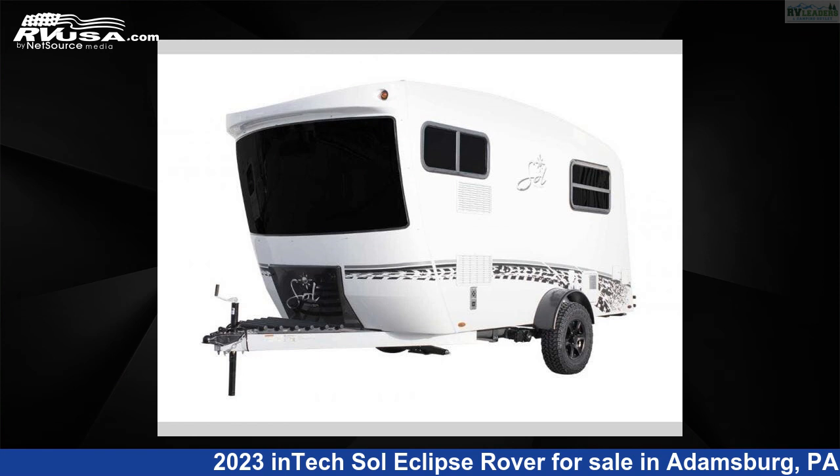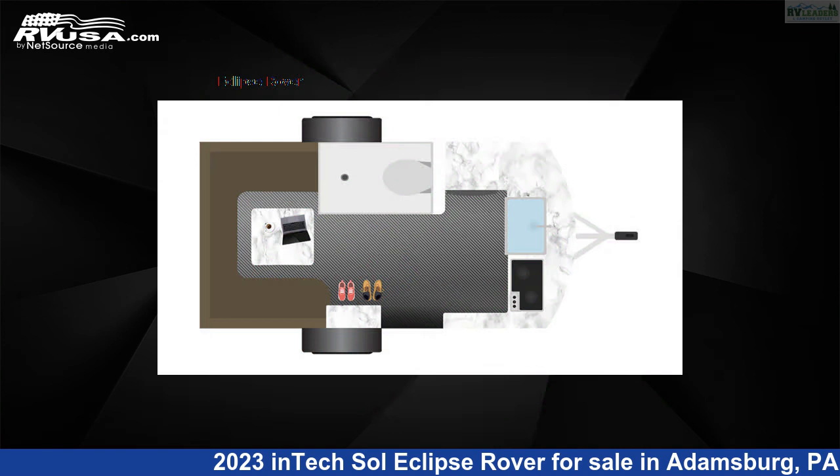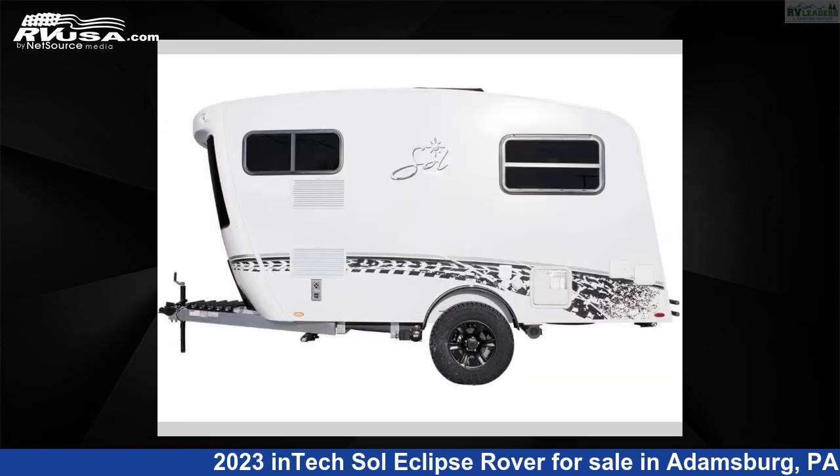This 2023 Intec Sol Eclipse Rover is a travel trailer RV. It is located in Adamsburg, Pennsylvania, 15611, and is offered for sale by RV Leaders.